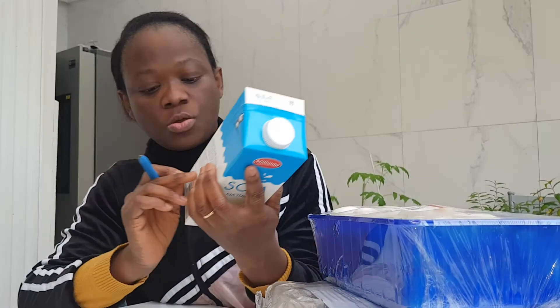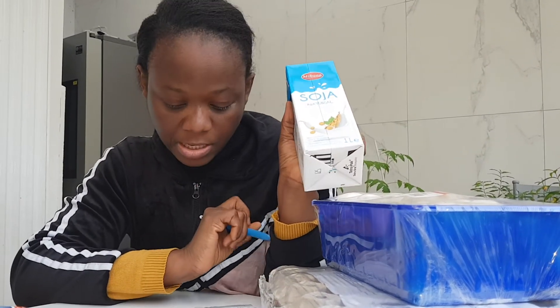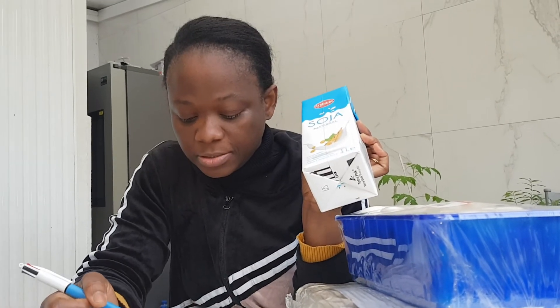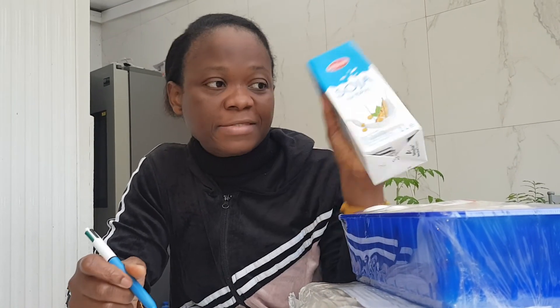This is soya milk — one liter. I bought this for 69 cents, which converts to 326 Naira.